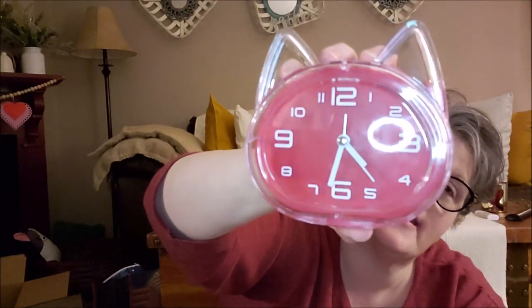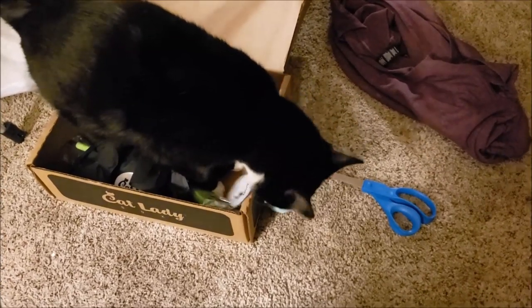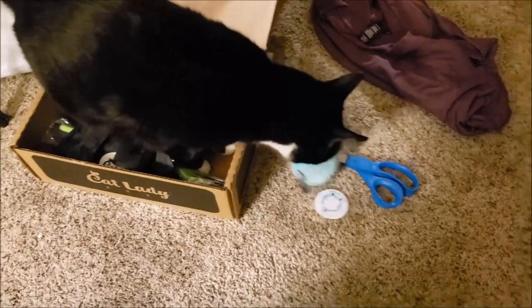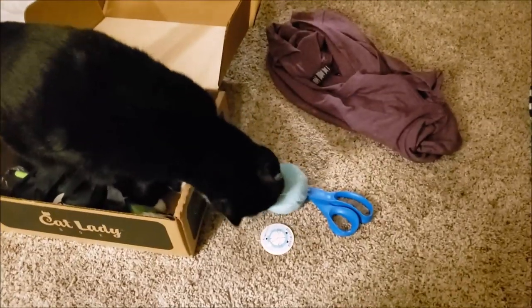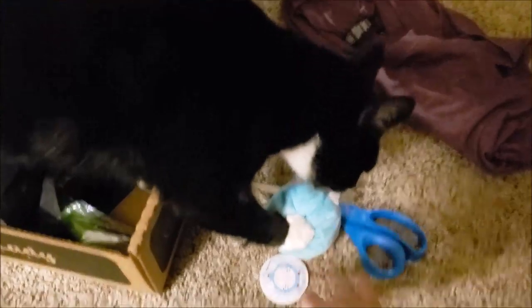It's a cat clock, guys — who doesn't need a cat clock in their life? I sure do! He is in this box. I'm going to pause and show you what's happening down here. Somebody is happy with his new toy. Look at him go — not on the scissors, bud!